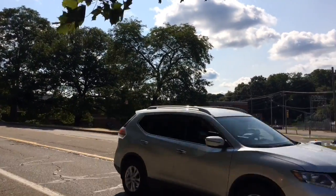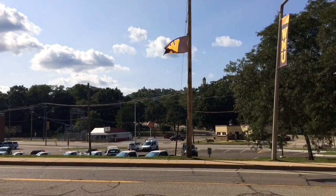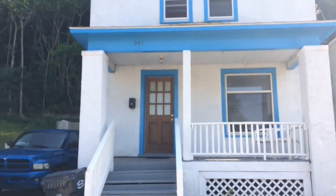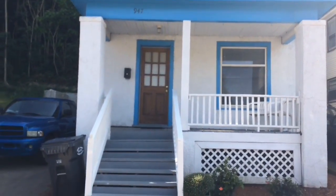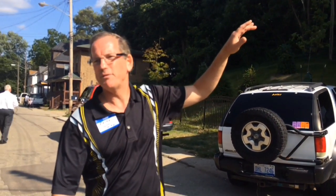This is a house that I own — 947 Bellevue. This was condemned. I got it from a condemnable condition to certified with a tenant in here in two months. The tenants had already committed to me before I bought it that they would move in, trusting that I would have it up and running in two months. So I rebuilt the wall and got tenants in.